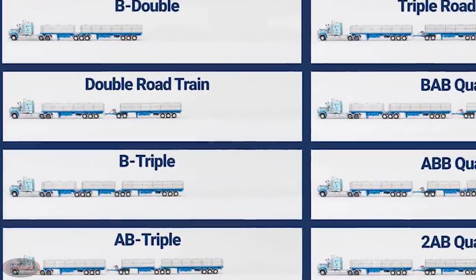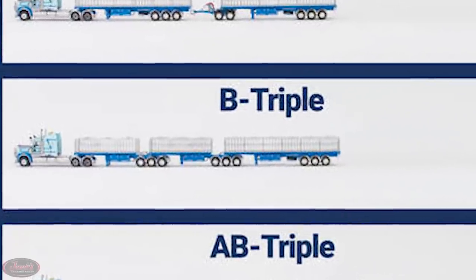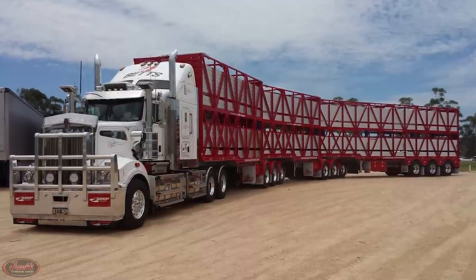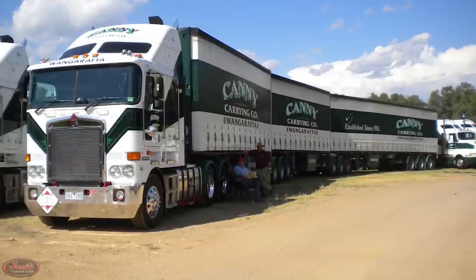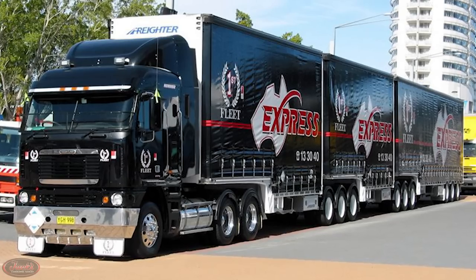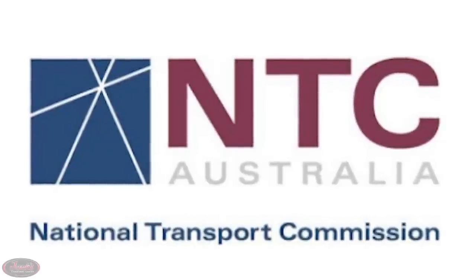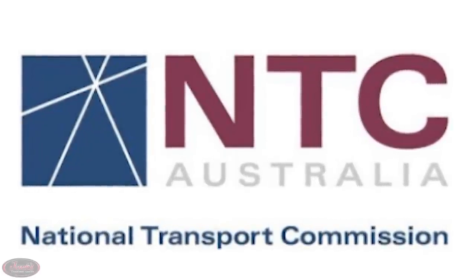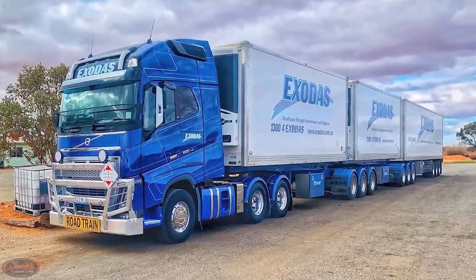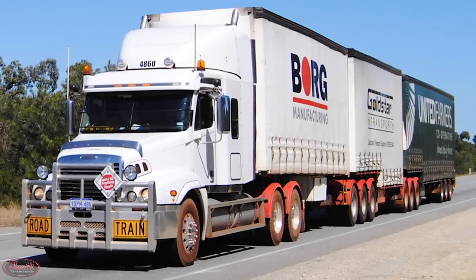Besides B-doubles, there are also B-triples, which are essentially the exact same as a B-double but with an additional lead trailer placed directly behind the prime mover. These big long B-triples, with lengths of over 114 feet, are generally only permitted on specified routes, primarily including many industrial access points and export areas in and around the ports. Although the B-train principle has been thoroughly exploited throughout all of Australia, the National Transport Commission has proposed a national framework for B-triple operations, including basic vehicle specs and operating conditions, which the commission anticipates will largely discourage the use of B-triple trailers for interstate operation altogether.